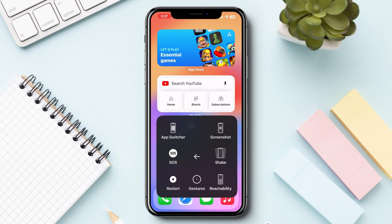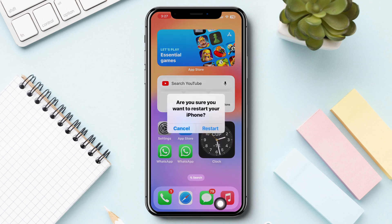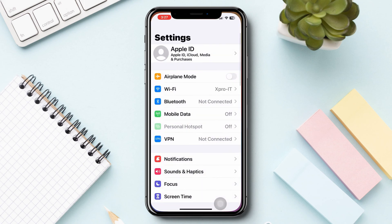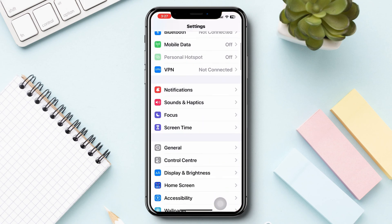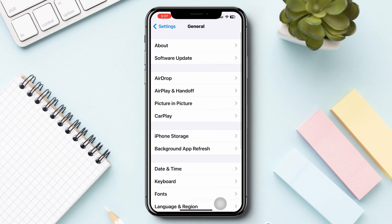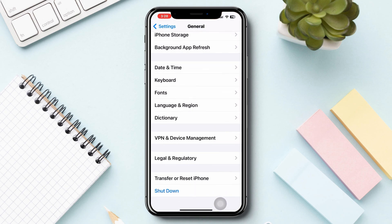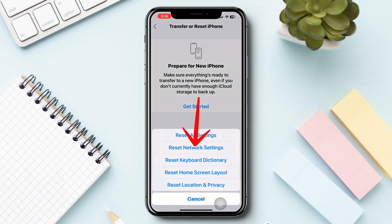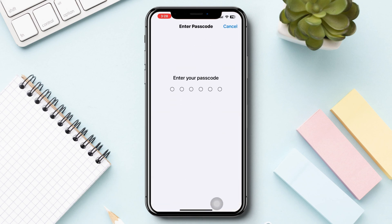After that, please restart your iPhone. Solution 2: Reset network settings. Open Settings, scroll down, tap General, scroll down, tap Transfer and Reset, then tap Reset Network Settings.